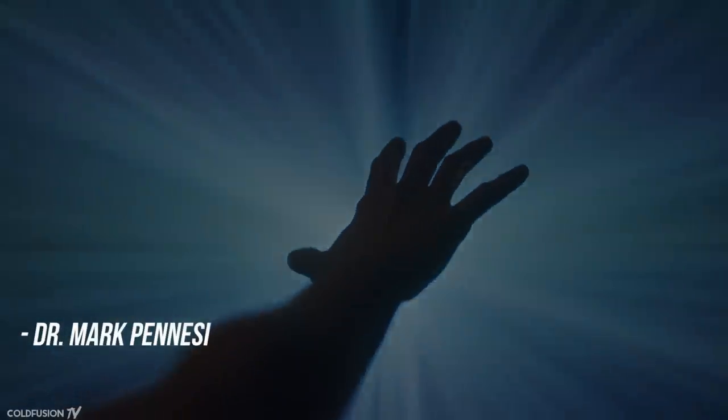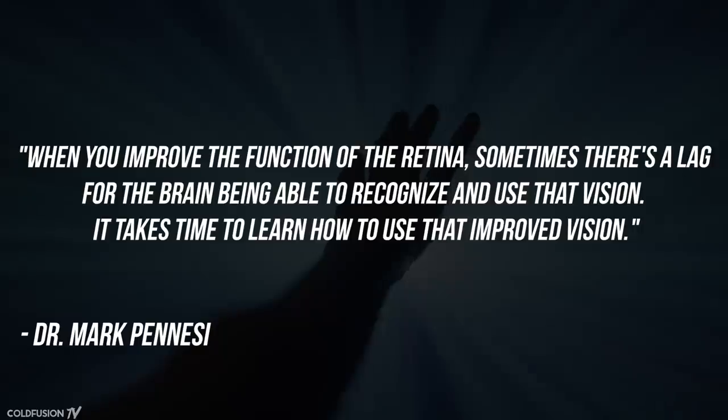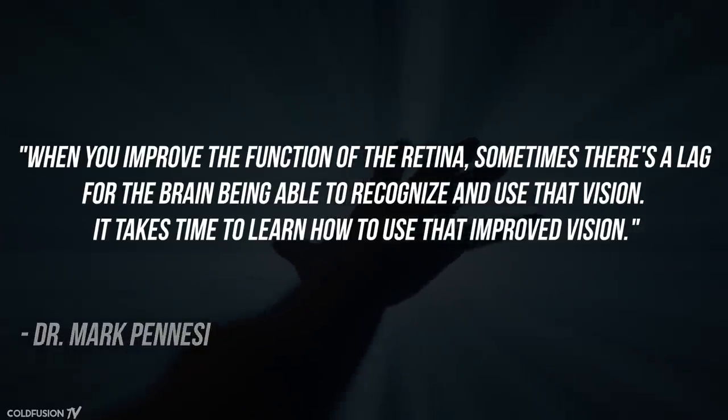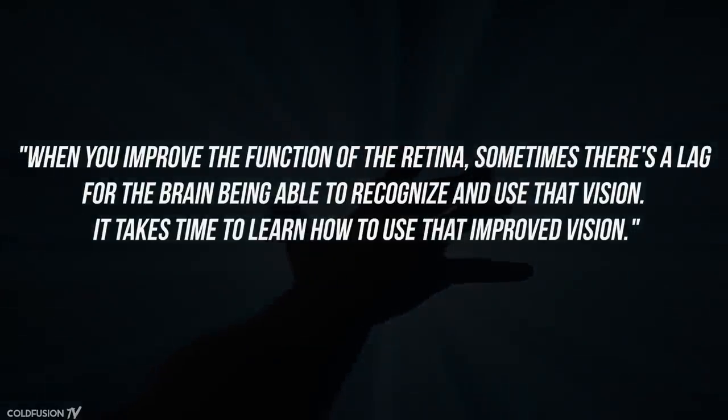They're also optimistic that vision could improve further with time. As Mark Pennessy states: "When you improve the vision of the retina, sometimes there's a lag for the brain to be able to recognize and use that vision. It takes some time to learn how to use improved vision."